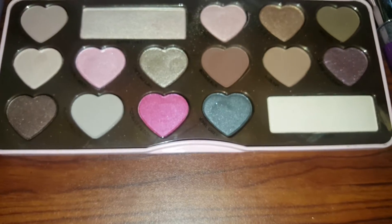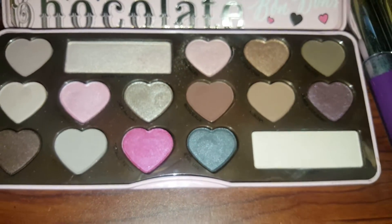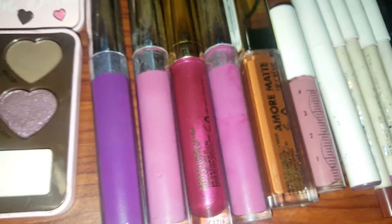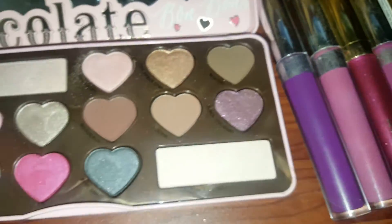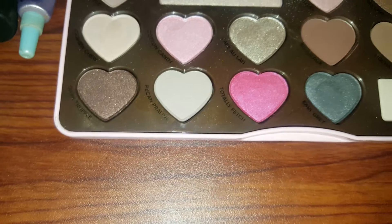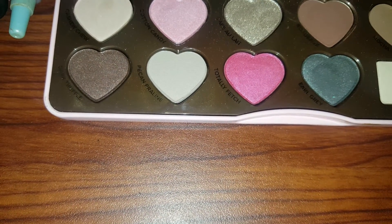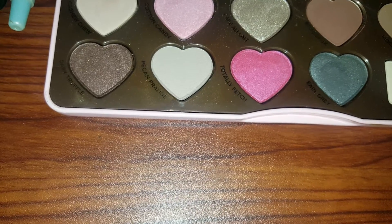I pulled this palette out and was like, let me just do all pink and purple lippies — so that's where the inspiration came from. I hope you guys like this quick video, thanks so much for watching, and don't forget to subscribe.